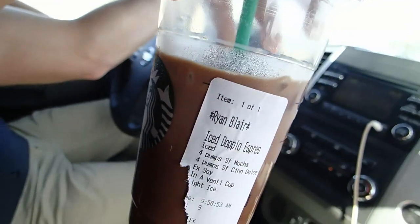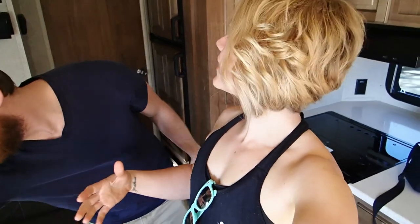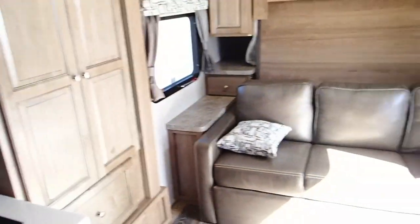We will see you guys at the trailer in three, two, one — ta-da! We're in it. We got our air conditioner going. This is it, guys. Holy crap. I'm so excited.